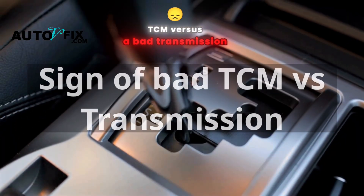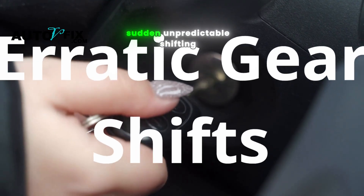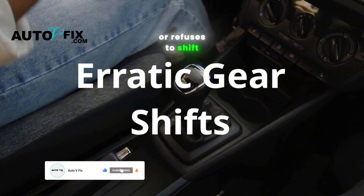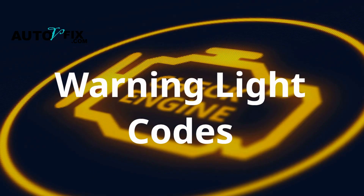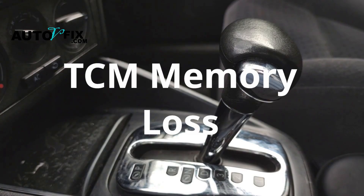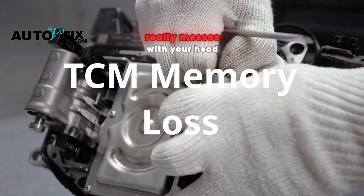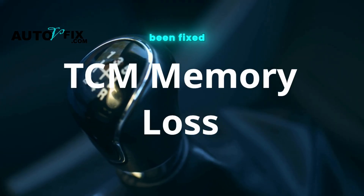Symptoms of a failing TCM versus a bad transmission — let's break down the symptoms, because this is where most drivers mix things up. What a bad TCM feels like: sudden, unpredictable shifting — the car just slams into a different gear or refuses to shift at all. Stuck in a single gear, feeling like you're in limp mode. Check engine light or transmission warning light popping up with codes like P0700 or P0612. Your fuel economy tanks for no reason. Some people even report their transmission refusing to shift out of first gear right after a battery change — a known side effect when the TCM loses memory. Even with a brand new transmission, a bad TCM can make it feel like nothing's been fixed.